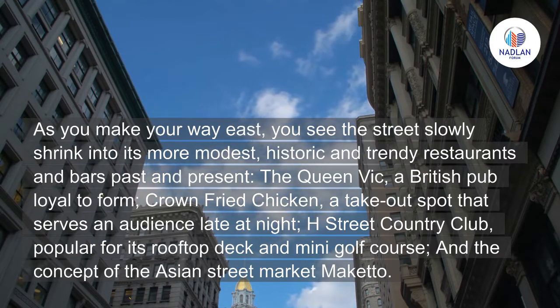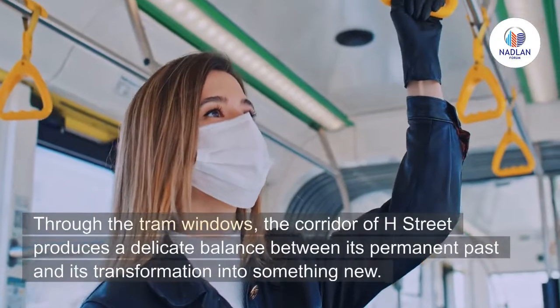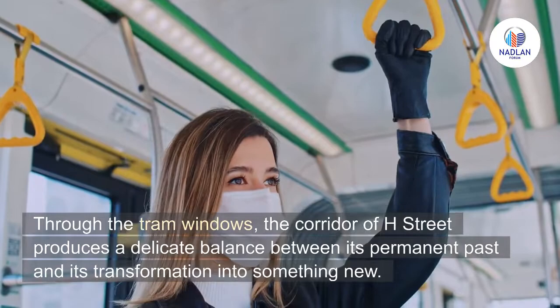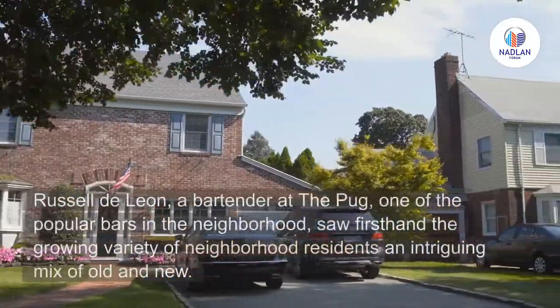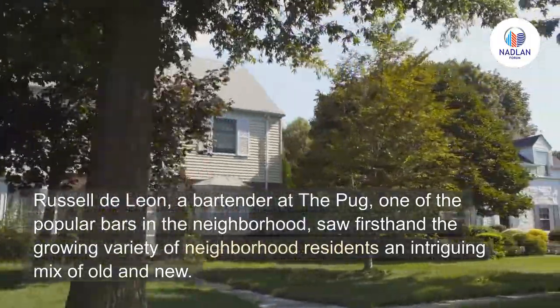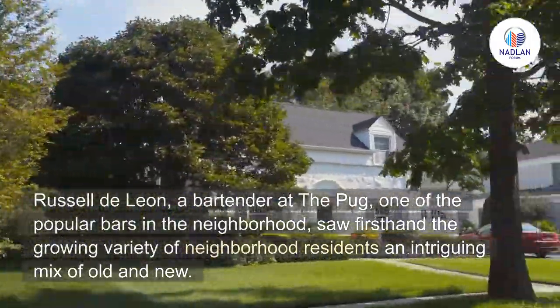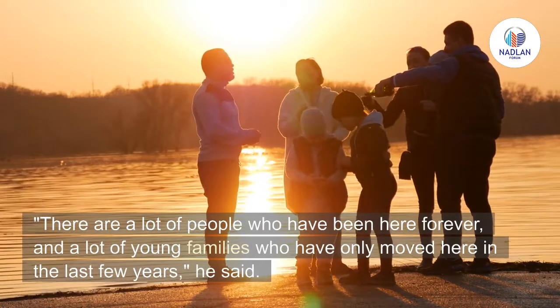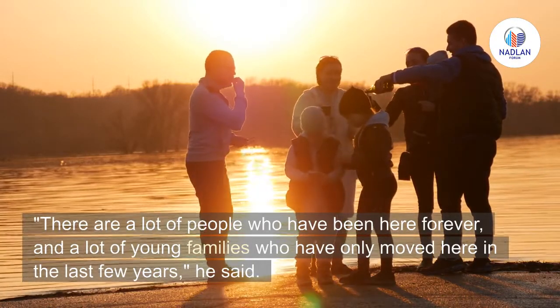Through the tram windows, the corridor of H Street produces a delicate balance between its permanent past and its transformation into something new. Russell de Leon, a bartender at The Pug, one of the popular bars in the neighborhood, saw firsthand the growing variety of neighborhood residents — an intriguing mix of old and new. There are a lot of people who have been here forever and a lot of young families who have only moved here in the last few years, he said.